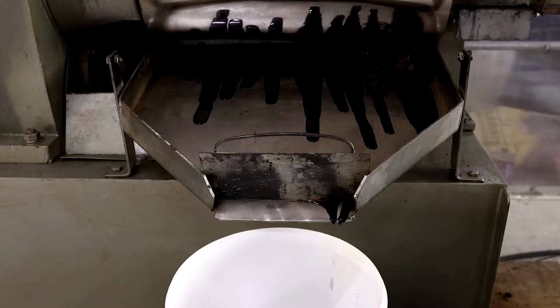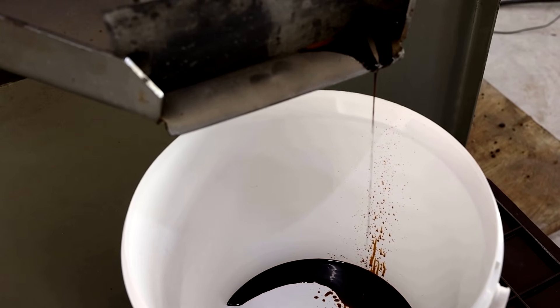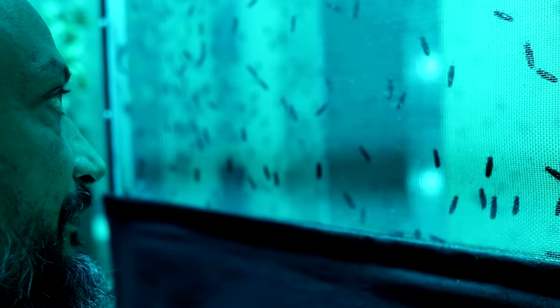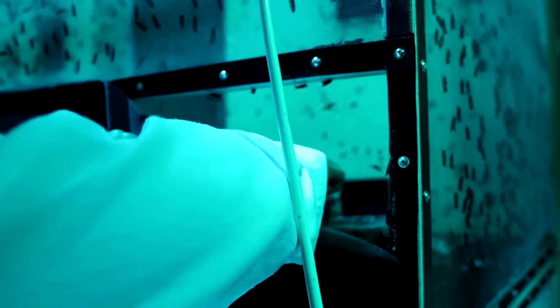Riahi says the protein they extract is used for animal feed. And from the oil, they produce sustainable aviation fuel. The company also harvests the flies' eggs to breed more of them, meaning the cycle can continue.